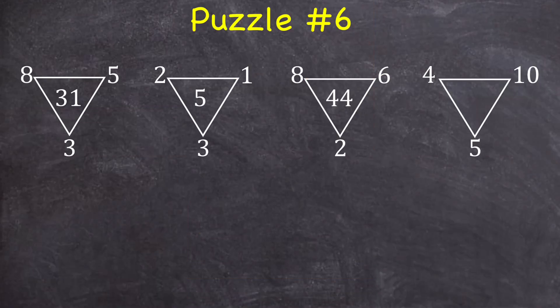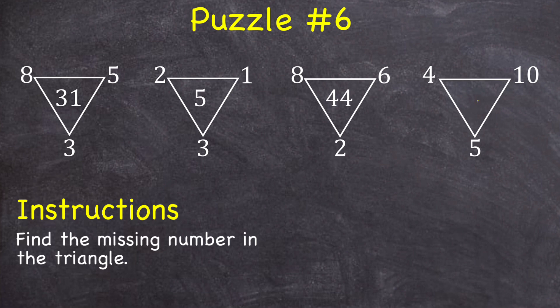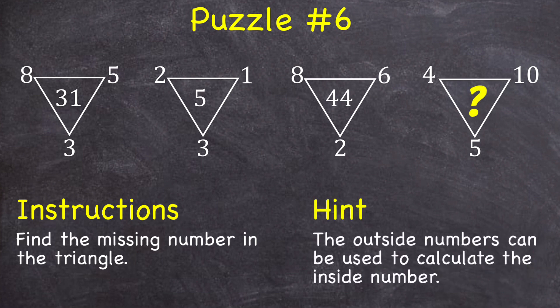Puzzle number six: see if you can find the missing number inside of this triangle. If you need a hint, for each individual triangle, you can use the outside numbers to calculate the inside number.